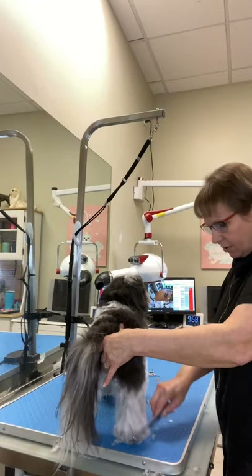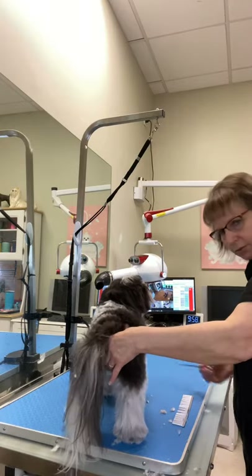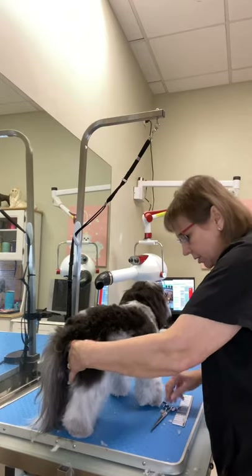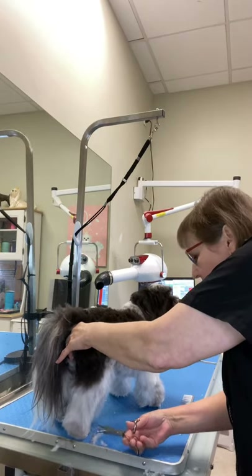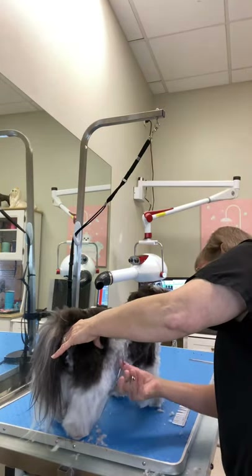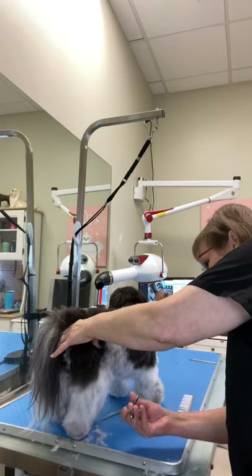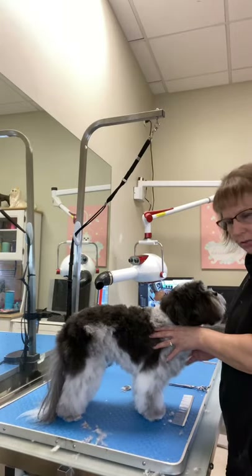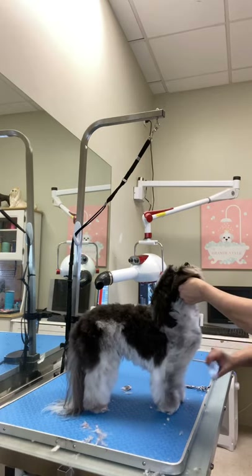Chip is a very sensitive dog, and if he feels stressed or worried, he's a very typical Havanese — he'll shut down on you. Havanese are highly sensitive, highly reactive, very loving, very quirky little dogs. They need to have complete trust in you. They're not the kind of dog you can scold or get irritated with because they take it way to heart.